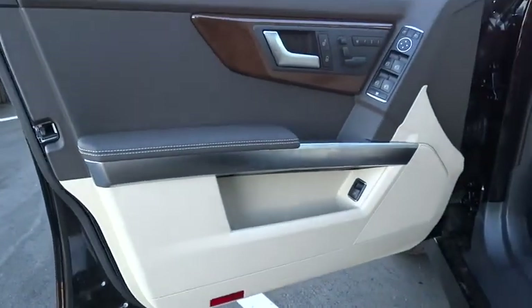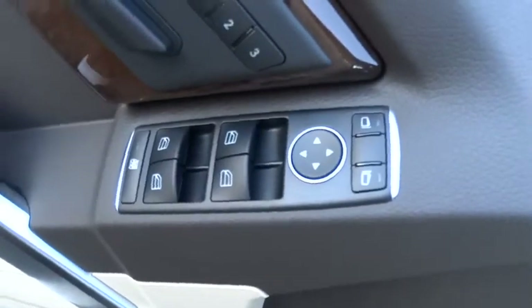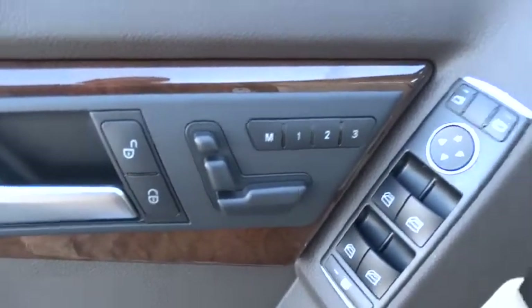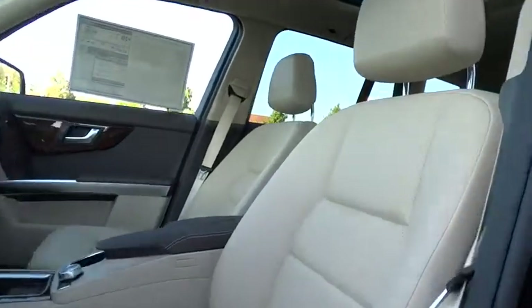Keyless entry, four-wheel disc brakes, aluminum wheels, cruise control, floor mats, climate control, AM-FM stereo radio, rear defrost, power door locks, fog lamps, MP3 player.